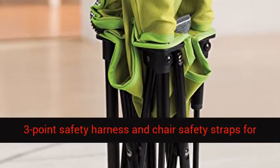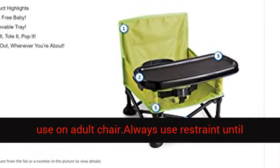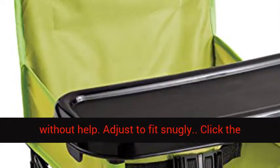Includes three-point safety harness and chair safety straps for use on an adult chair. Always use restraint until child is able to get in and out of the booster seat without help. Adjust to fit snugly.